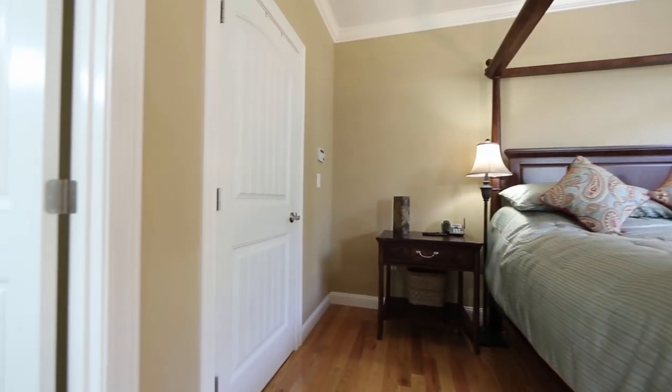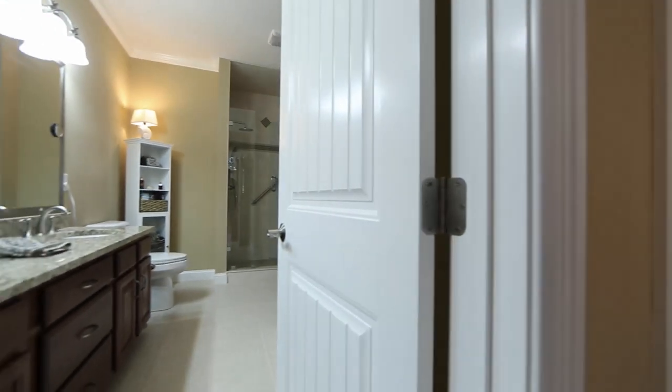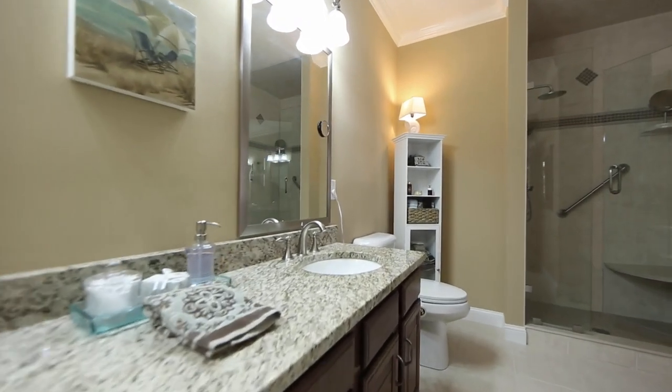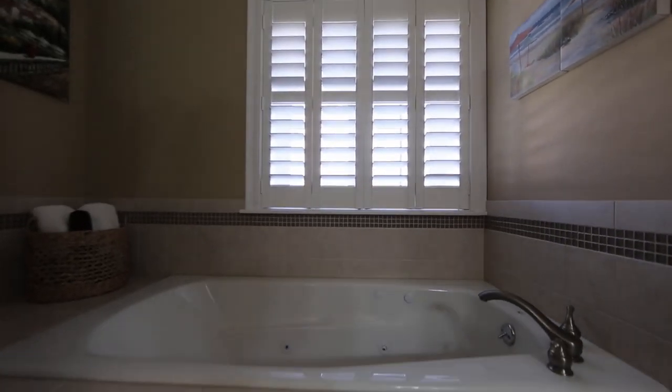This property has the coveted first-floor master bedroom suite. The master bath has a two-sink vanity, a large porcelain tile and frameless glass door shower, and a fabulous jacuzzi tub. All three baths, the kitchen, and the foyer feature upgraded porcelain tiles.